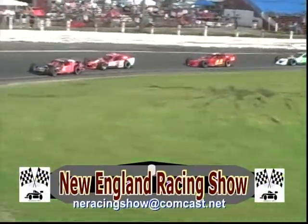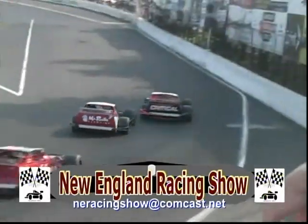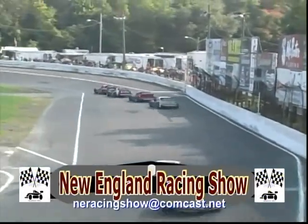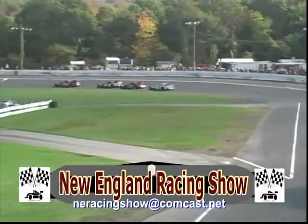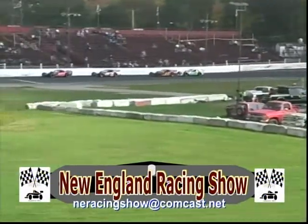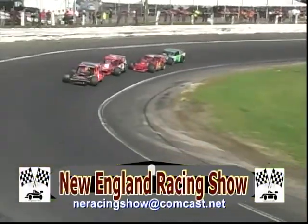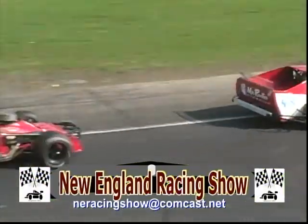The bigger tracks like Thompson, Stafford, and New Hampshire Speedway, they get strung out. But there's nothing like short track racing for these cars — just like Waterford, Lee, Star, and Monadnock. They put on a really good show.